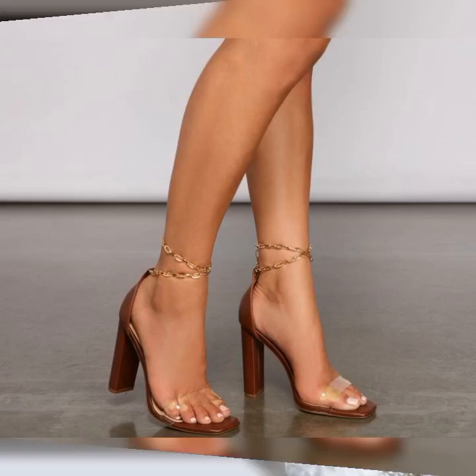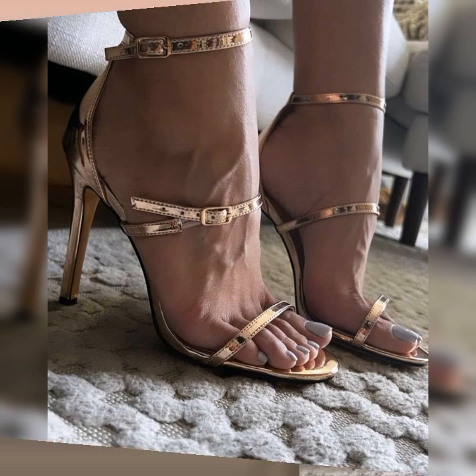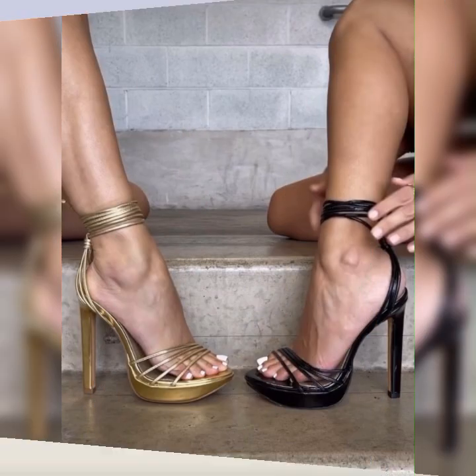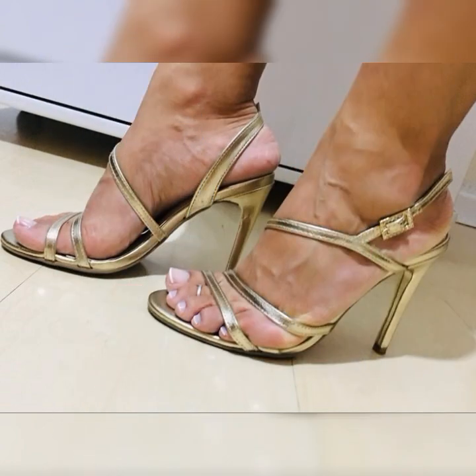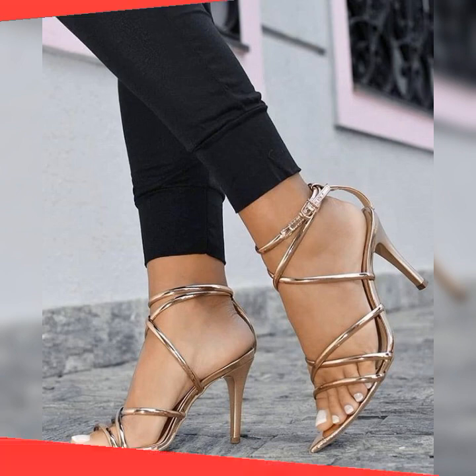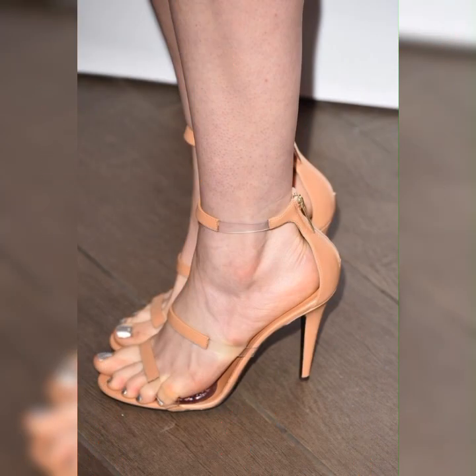Hey my beautiful viewers, how are you? Welcome back to my YouTube channel Latest Fashion. Today I am talking about the stylish bugs for women's. Bugs are a classic and stylish type of shoes that can add a touch of sophistication to any outfit. They are timeless and versatile, making them a must-have in any fashion-forward women's wardrobe.